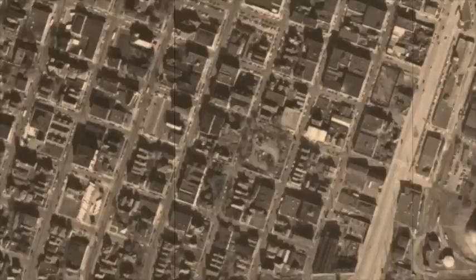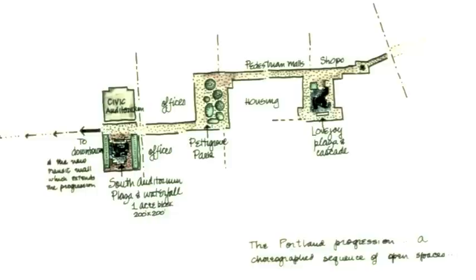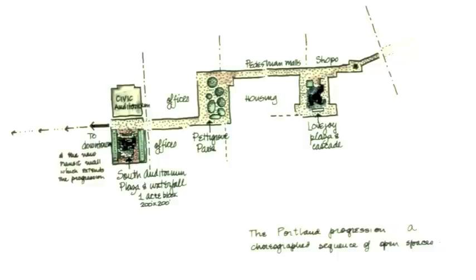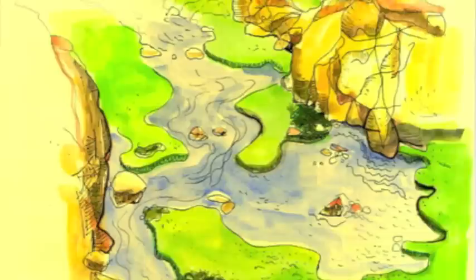So the city hired Lawrence Alprin, a renowned landscape architect, to help. They hired him to create a more inviting environment for the citizens and tourists of Portland. His initial concept was to create something similar to the Willamette River nearby. He wanted people to flow like water through his designed spaces, such as the river did through Portland.